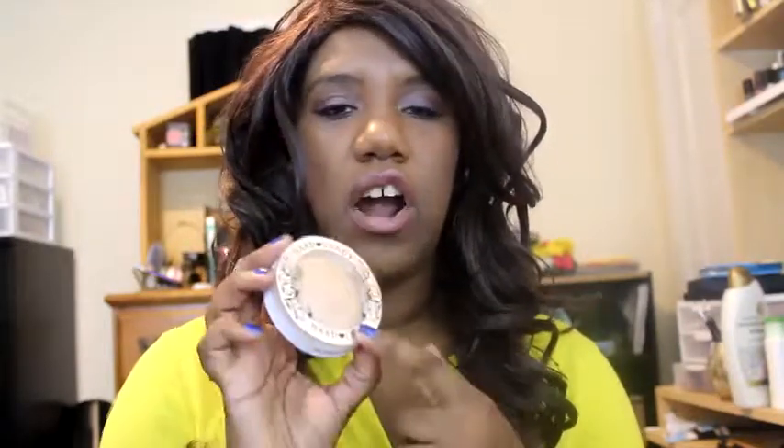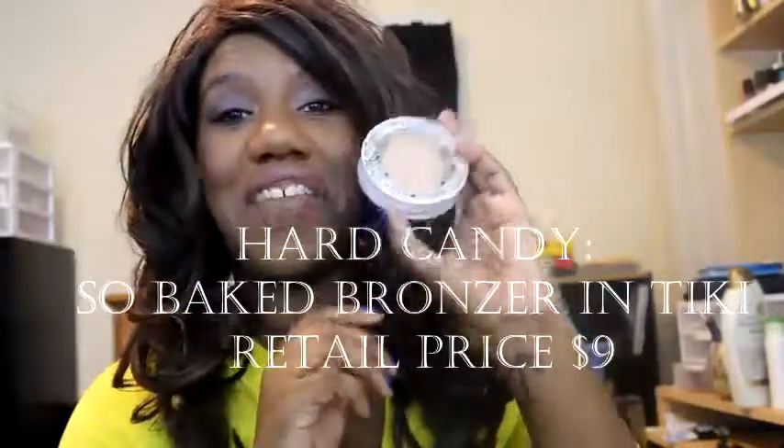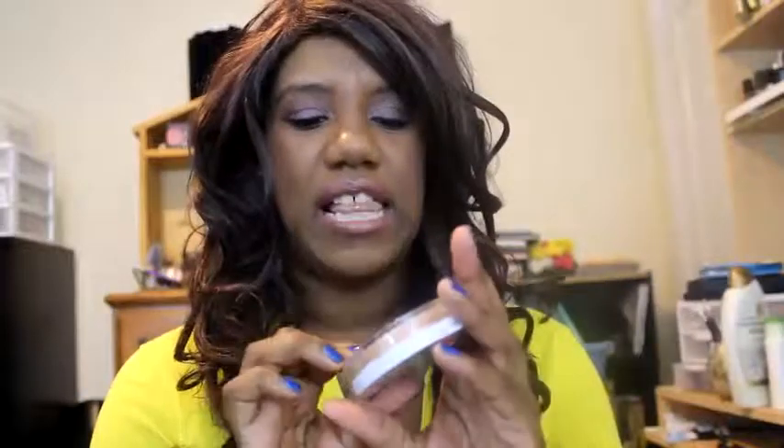First I'll start off with my drugstore one, because there's only really one I like from the drugstore — I just can't seem to find highlighters from the drugstore. So my first one, and the only one I have, is actually from Walmart: the Hard Candy Tiki Bronzer. Now it's a bronzer but it's not very bronze — it is a very, very nice highlighter. It shimmers really nicely on the skin; it's not too subtle but it's not too glittery.